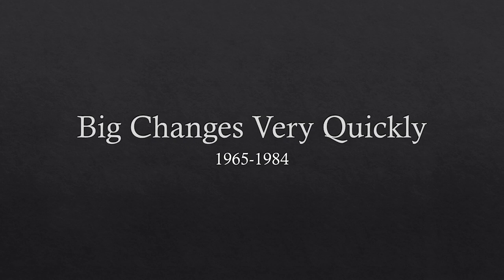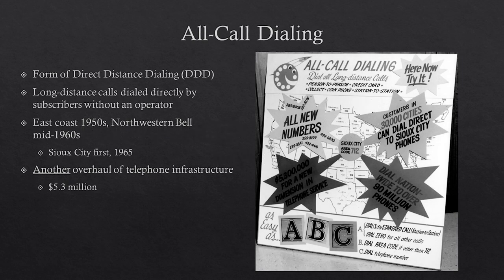Starting in the 1960s, we have massive growth of the telecommunications industry in Sioux City and nationally. So we get through a lot of very big changes really quickly. The first big change that came in 1965 was something called all call dialing — a form of direct distance dialing where long distance calls no longer had to go through an operator. You could dial those on your own phone using the area codes. This had begun on the East Coast in the mid-1950s and finally reached Northwestern Bell and the area in the 1960s. Sioux City was the very first city in Northwestern Bell's service area to get all call dialing, and this required another massive overhaul of telephone infrastructure — over five million dollars worth.